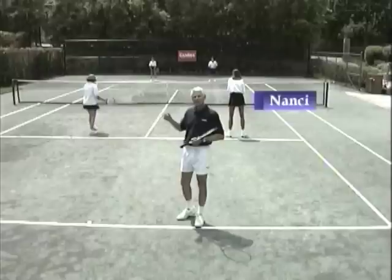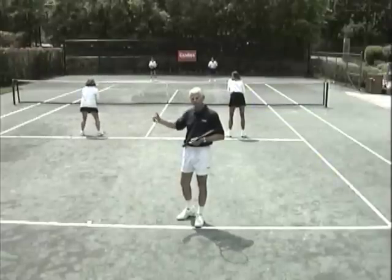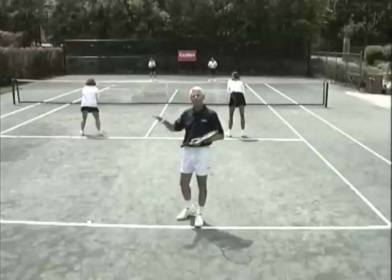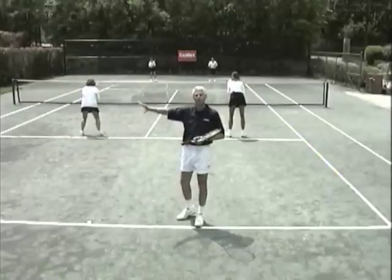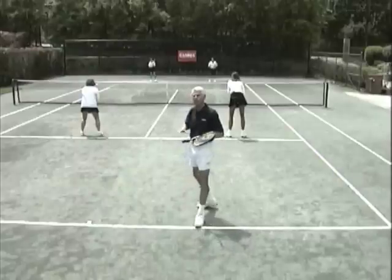Let's see what happens when Nancy understands the movement also. Martha did, but so does Nancy. Simply flow with the ball. Wherever the ball goes, I want both people flowing with the ball, so they both must move in the direction of the ball to cover the middle of the opponent's return angle.